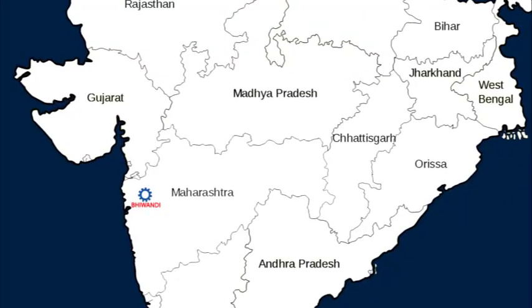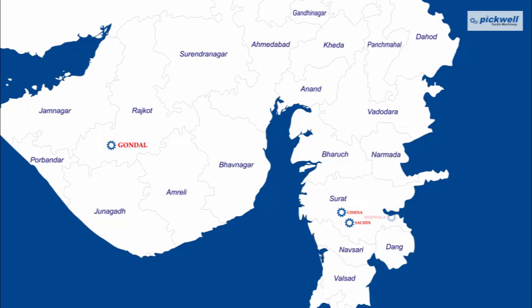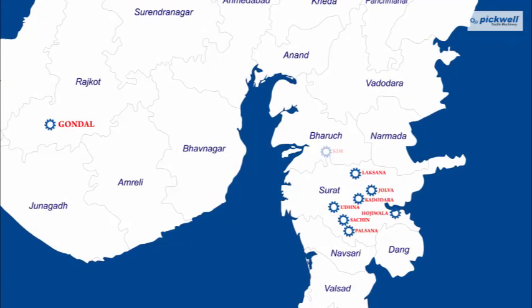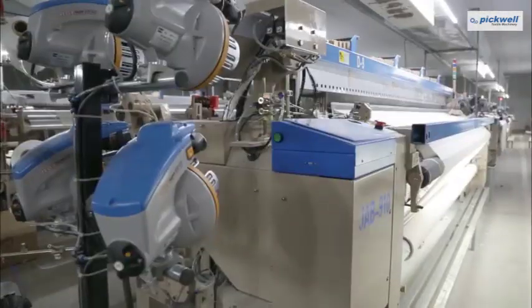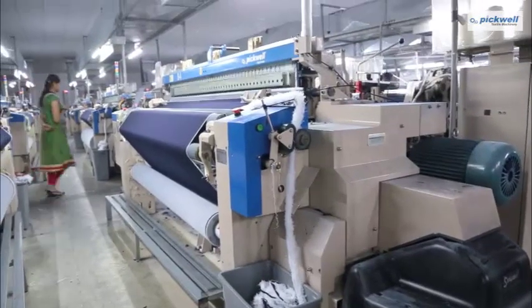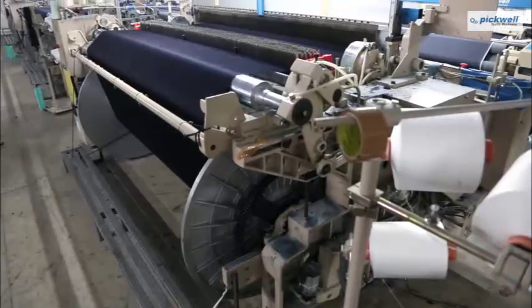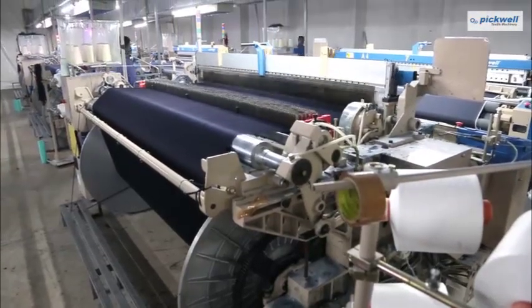In this technological era, things are moving at a fast pace. Would you like to stall or move forward with the ever-growing industry? Pickwell is the initiator of innovation and creation when it comes to weaving technology. At Pickwell, our machines redefine fabric weaving.